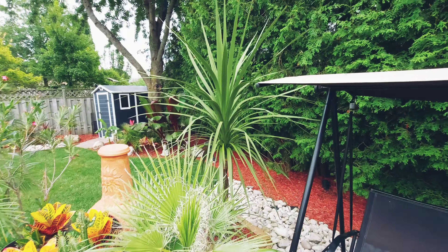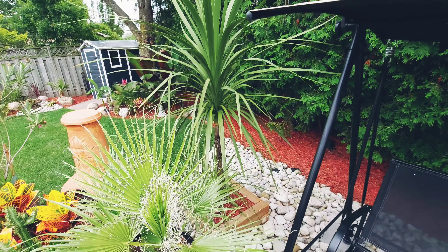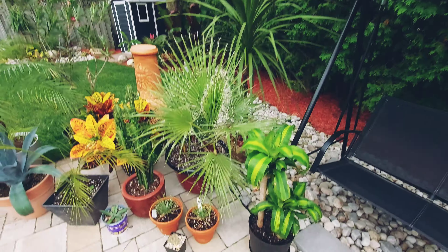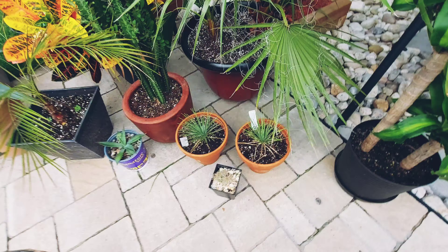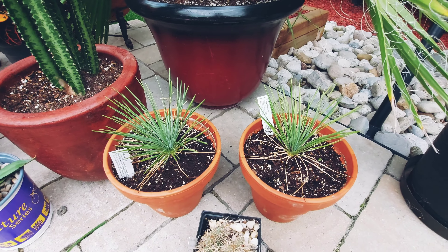The Cordyline australis is still blowing up — probably another foot of growth or maybe even more since the last video. The camera really doesn't do it justice — this thing has just blown up this year.